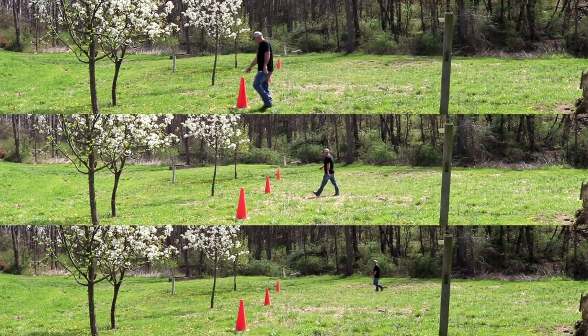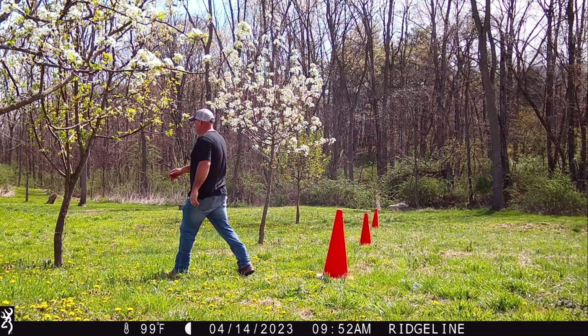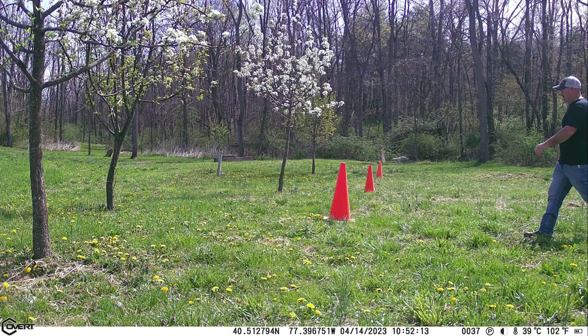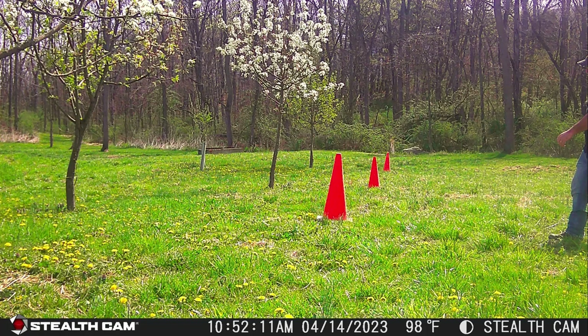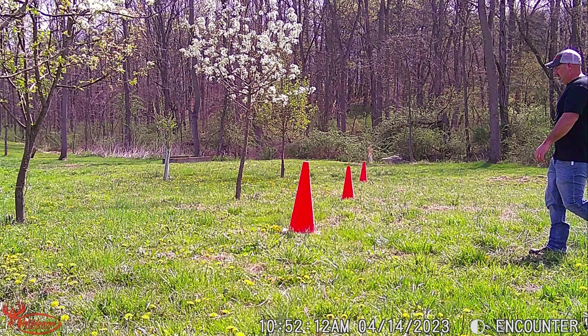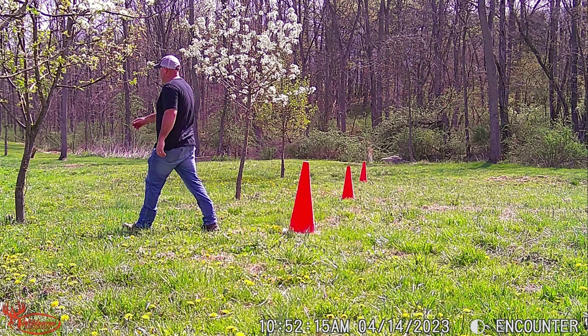I walked at 30, 60, and 90 feet in front of the cameras, and here are the results. This is the three-photo burst from the Browning, three-photo burst from the Covert, a three-photo burst from the Stealth Cam, and a three-photo burst from the Wild Game Innovations. These were all at 10 feet.